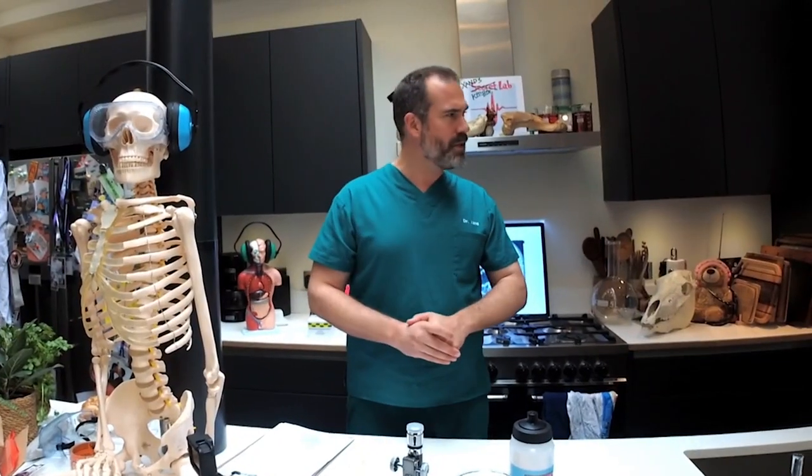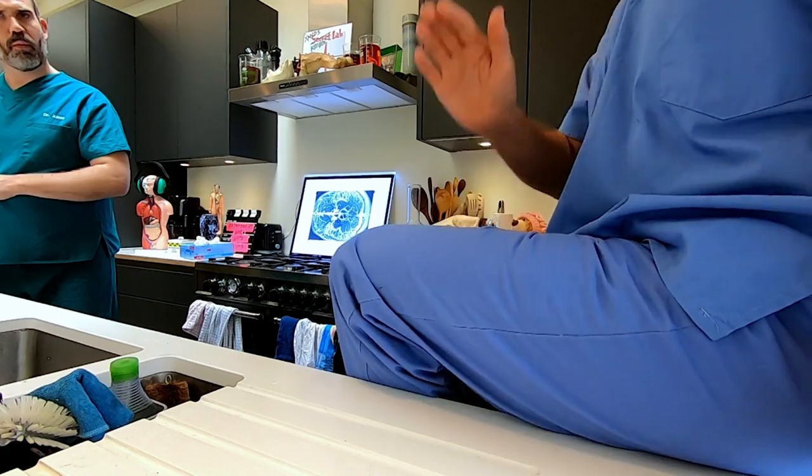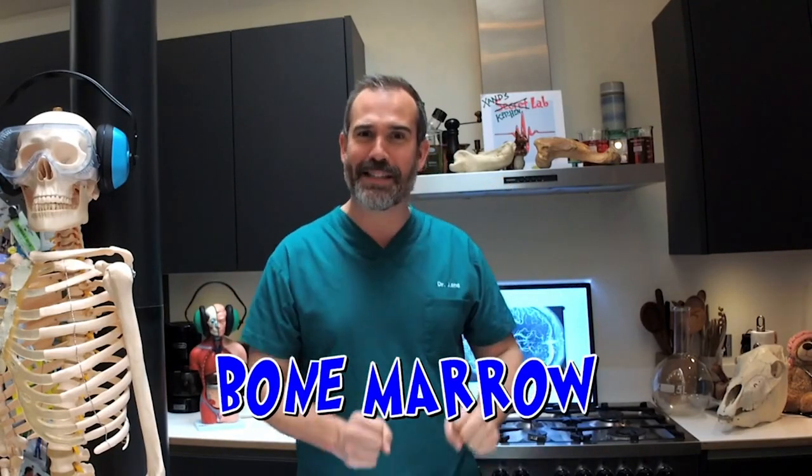Nazan, did you know that the proper name for the jawbone is the mandible? Yes, I did know that, Chris. Did you know that almost half your bones are found in your hands and in your feet? Yes, I did know that. Did you know that the largest bone in the human body is the femur, which is the bone inside your thigh? I did know that, Chris. Did you know that inside your femur and some of your other long bones is bone marrow — the stuff that makes some of your blood cells? Yes, of course I knew that. Did you know that the smallest bone in your body is the stapes, one of the ossicles — the small bones inside your ear that help transmit sounds from your eardrum into your brain?